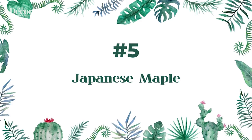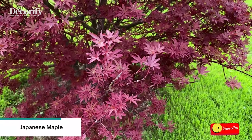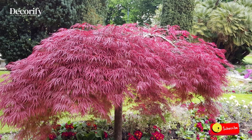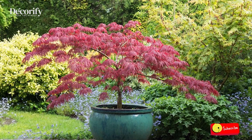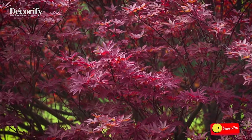Number five: Japanese Maple. Dwarf Japanese maple trees are small decorative landscape trees with colorful ornamental palmate leaves. Small varieties of Japanese maples are ideal for small gardens, growing in containers, or as miniature lawn trees. A stunning feature of dwarf Japanese maples is their red, orange, yellow, purple, green, and pink leafy foliage.